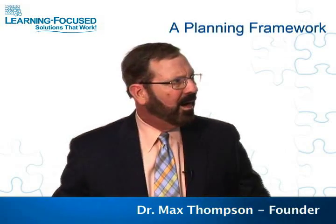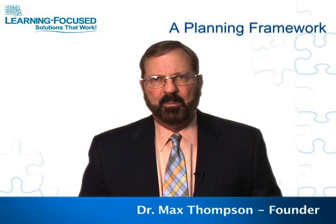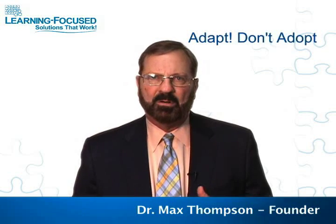People ask us all the time about what Learning-Focused is, or what is the model of Learning-Focused. And really what it is is just a framework for planning, delivering instruction, and making sure the curriculum matches with the state standards. It's that framework that people work from that they can adapt and make work for them.